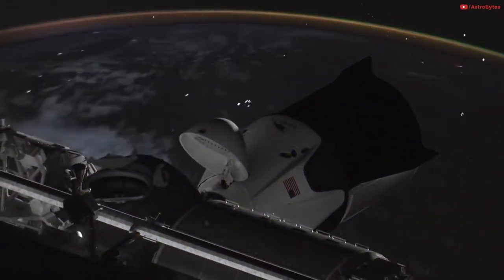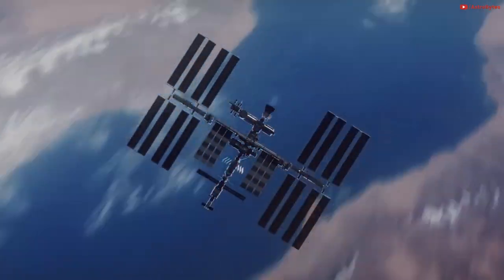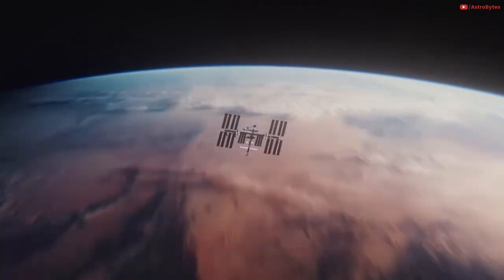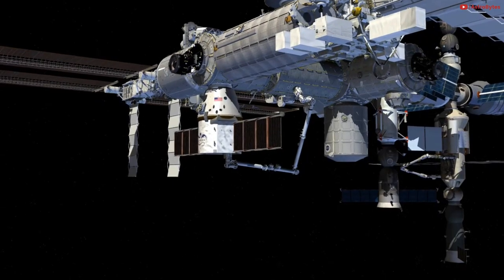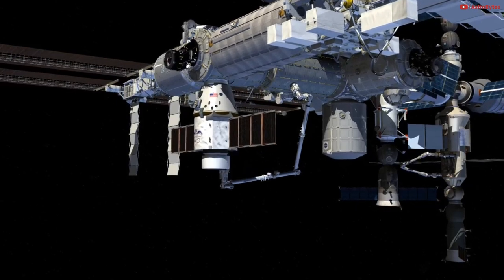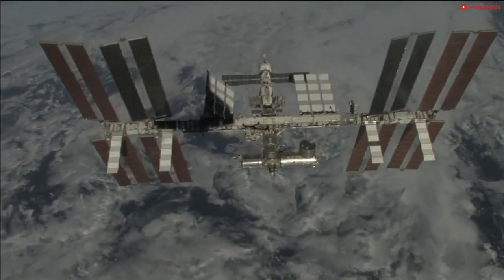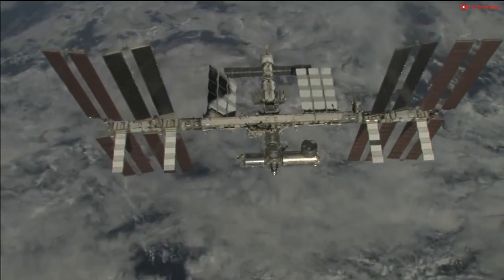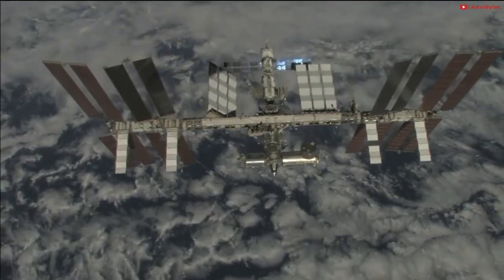The International Space Station is a modular space station in low Earth orbit. It is the largest artificial object in space and the largest satellite visible to the naked eye from Earth's surface. It's been 20 years since the first components were launched, orbiting the planet every 90 minutes at about 250 miles above Earth's surface.